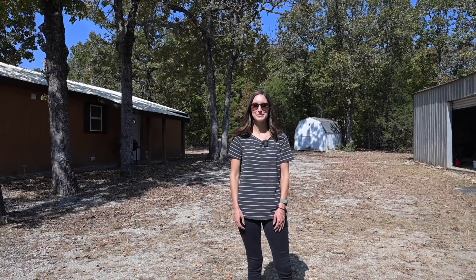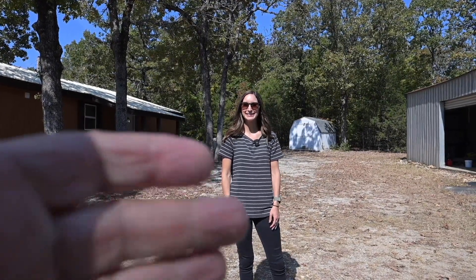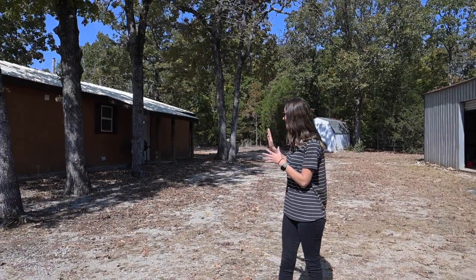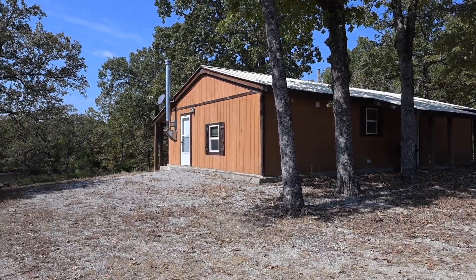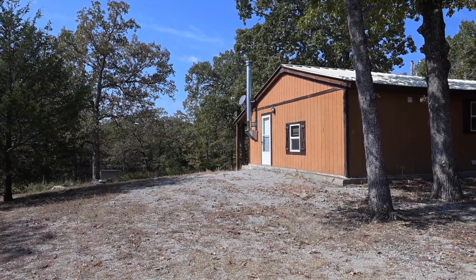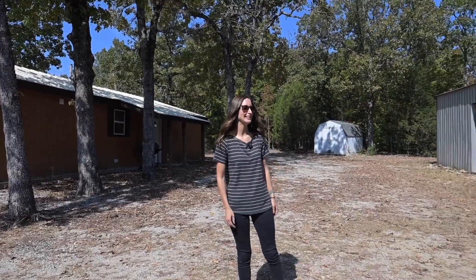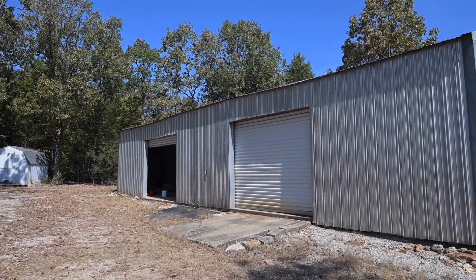I'm Heather Hendricks with the Ozarks team at Century 21 Lemack Realty with my partner John Shaw behind the camera. Today we are at this beautiful property. We have a nice two-bedroom, two-bath cabin that's super cute inside. We are on a lovely 66 acres that has a pond and it's very wooded, with a couple of paths through there that you can go hiking on. And we have this awesome outbuilding that we're going to show you here in a little bit.